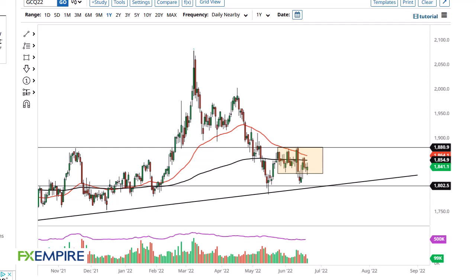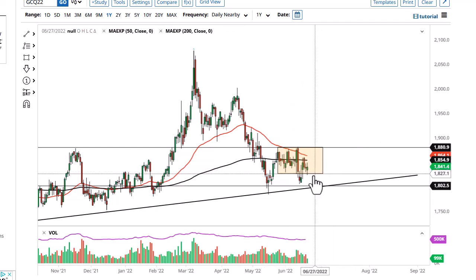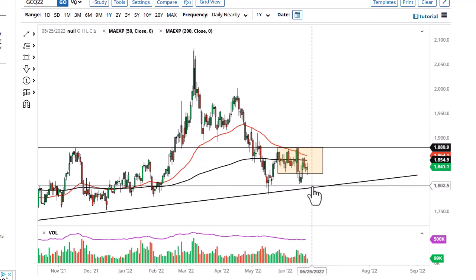From FX Empire, this is Chris taking a look at the gold market. You can see we've been all over the place during the trading session here on Wednesday. The 1830 level or so has been tested — if we break down below there, we'll start to threaten the 1800 level, an area that's formed a little bit of a double bottom and an uptrend line.